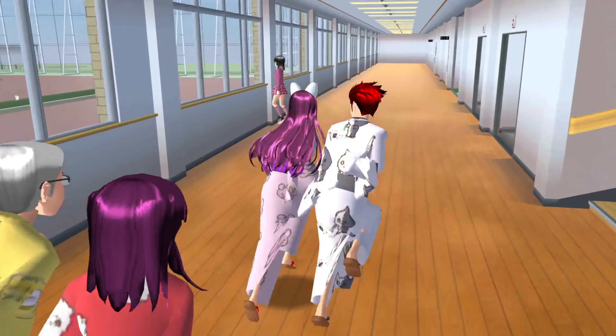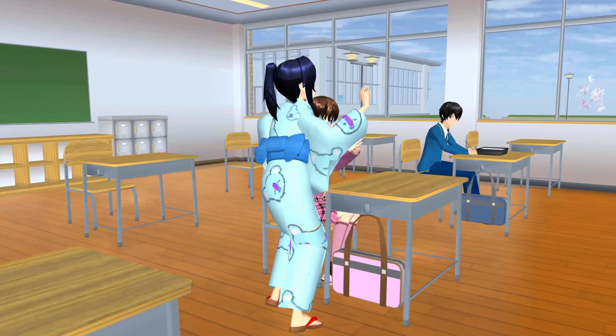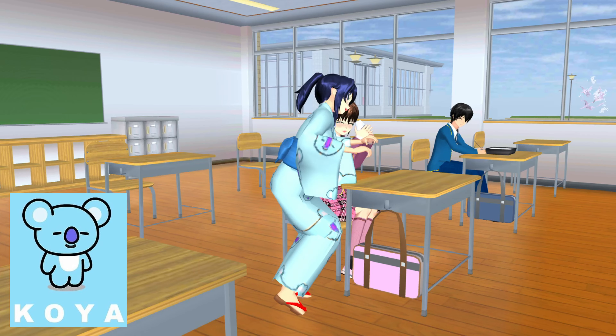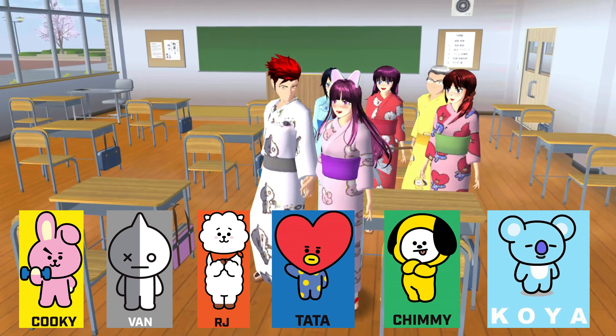Let's go inside this classroom! There it is! We are wearing Koya — it's color blue as well as the ribbon! It's almost complete, guys! We just need two more!